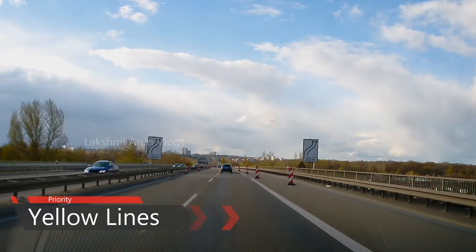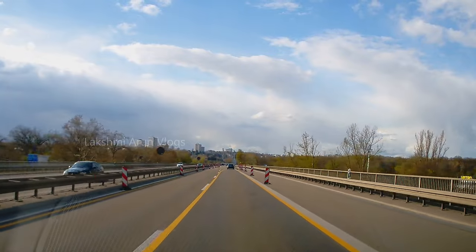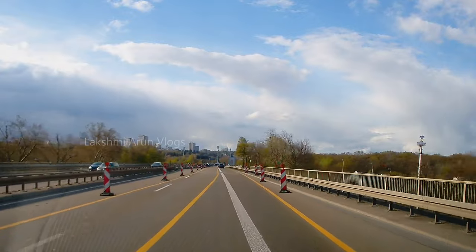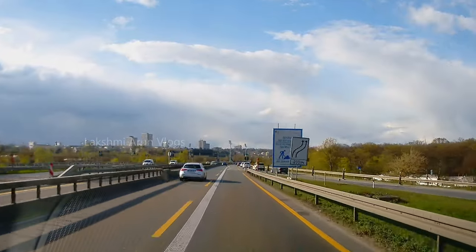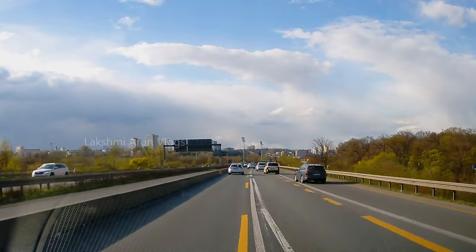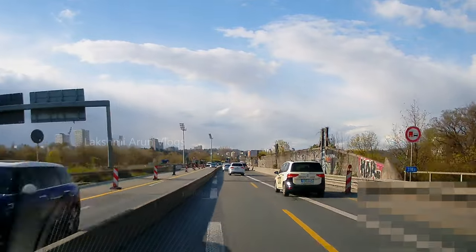Another priority scenario: once you are in a construction work area, if you see any yellow lines you need to follow the yellow lines only, not the white lines. If you are driving in a yellow-line area there will be a speed limit which you must always follow. This area can be confusing because you will have both white and yellow lines, so take care and go slowly. Also the width of the road will be narrower in yellow-line areas.